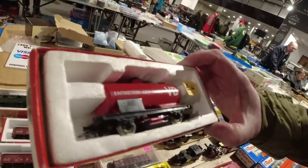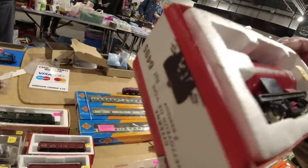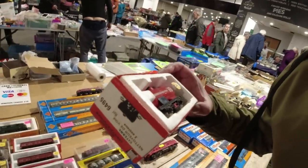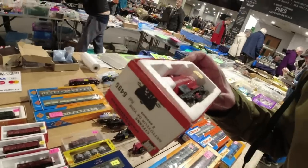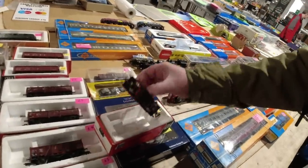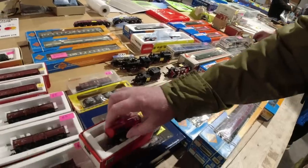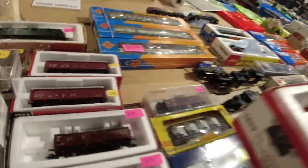Not bad at all. It would go with our new HO loco, wouldn't it? I think we'll get that as well - for £4 it's not bad is it? Yeah, and it's useful as well. I don't want to point it out but - oh, look at all those Wrens! They've got the rare ones as well, they're a lot of money.